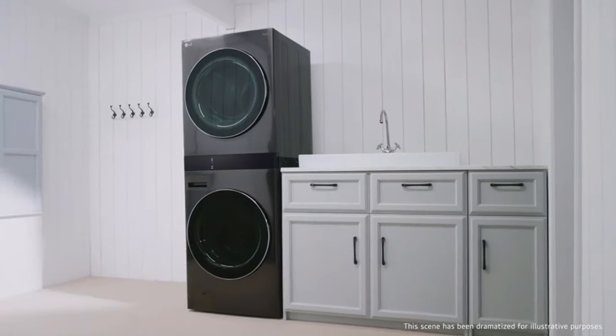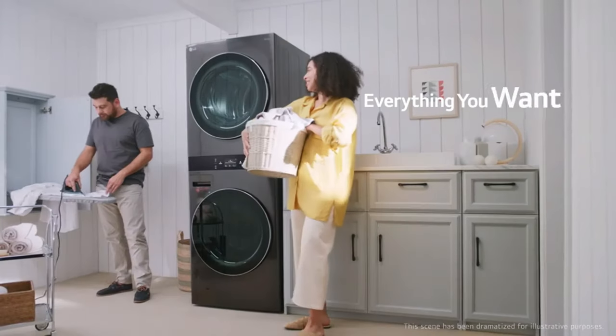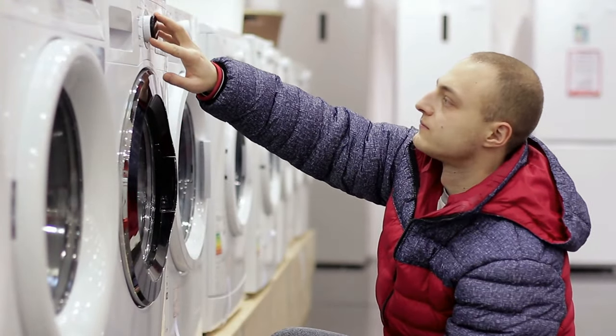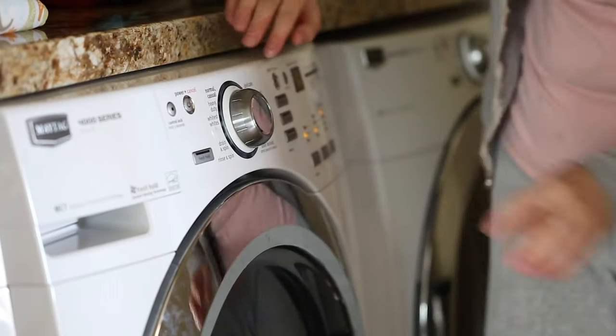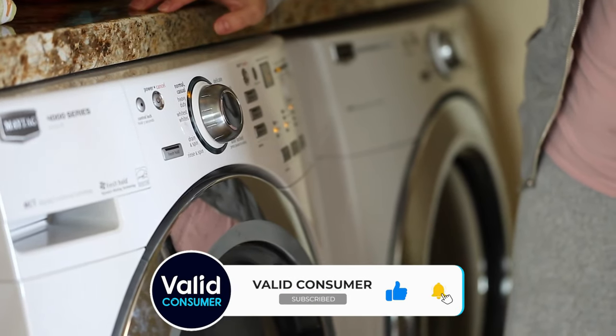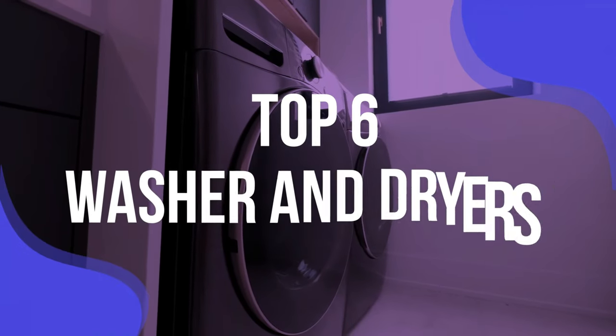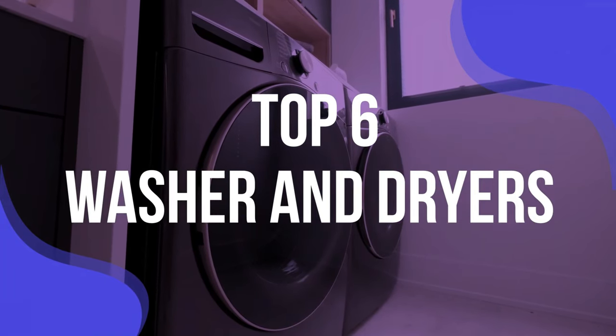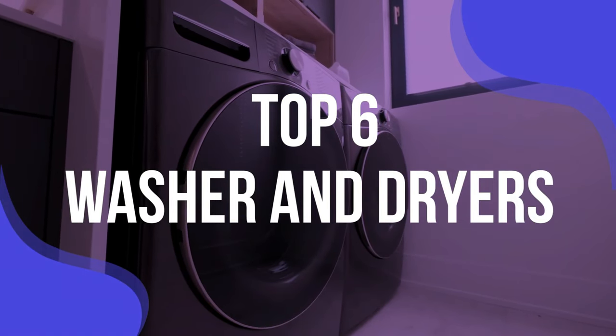Whether you're remodeling your laundry room or simply haven't replaced your washing machine and dryer in many years, if it's time for a full overhaul, buying a washer-dryer set is the way to go. Not only do sets tend to look more uniform in a space, but they often have corresponding cycles that work best when used sequentially. To help you find the right model, we've listed the top six washers and dryers and their key features, plus the things you need to consider to help you choose the best one for you.